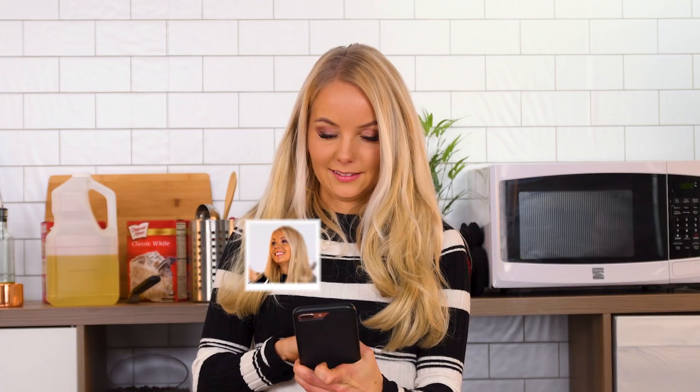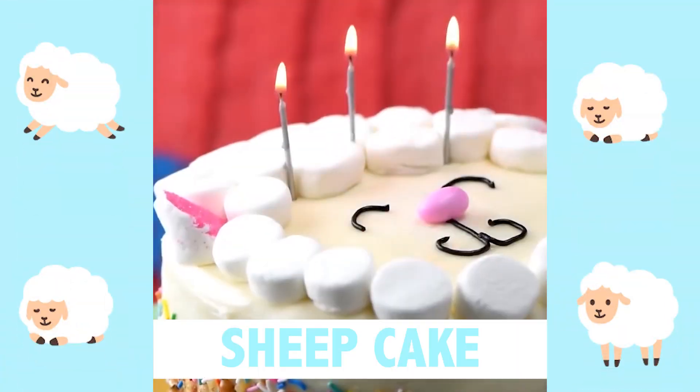We invited a superfan to challenge someone they know to recreate one of our So Yummy recipes. I'm Nita. I'm Nina. And we're twins from Finland.